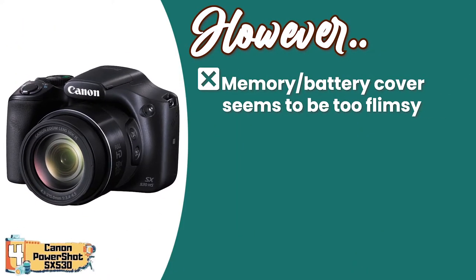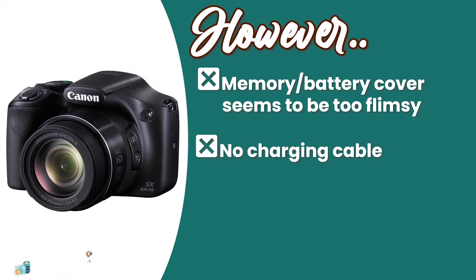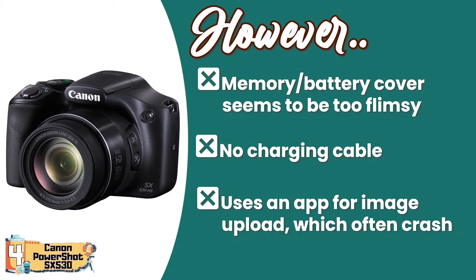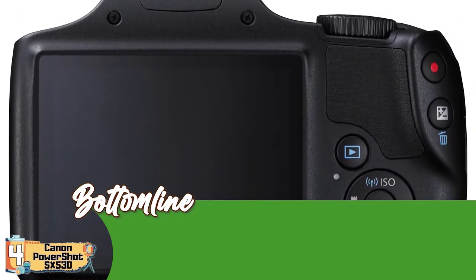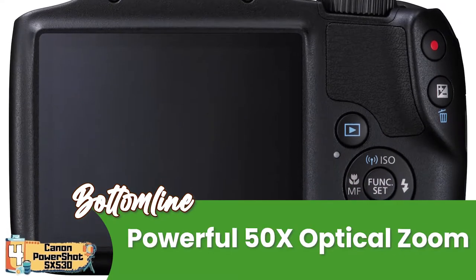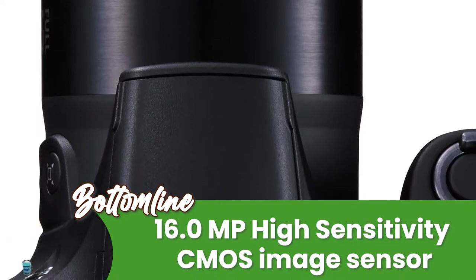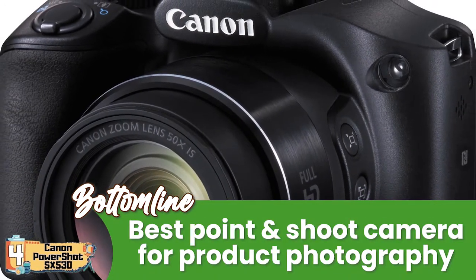However, the memory/battery cover seems to be too flimsy. It does not include a charging cable, which is a major inconvenience for many. And it uses an app for image upload, which can often crash and be unresponsive. Bottom line: it has a powerful 50x optical zoom, a 16-megapixel high-sensitivity CMOS image sensor, and is the best point-and-shoot camera for product photography.